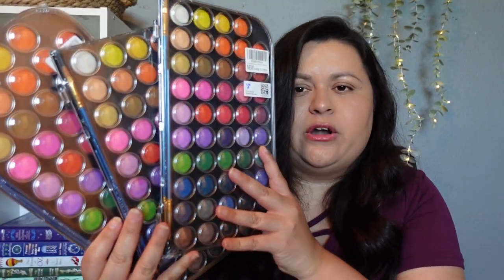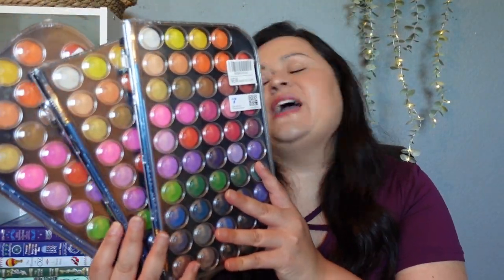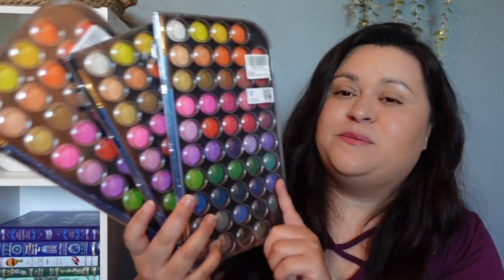I also purchased three of these watercolor sets — one for each of us. Watercolor is going to be our focus for art on Fridays in our morning basket. They were actually a really good price — I think I only paid about $6 per tray.